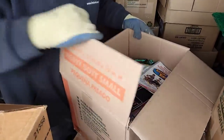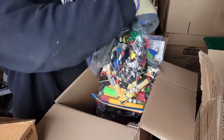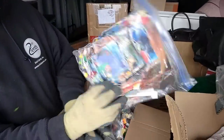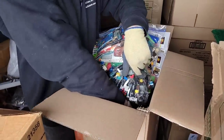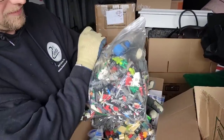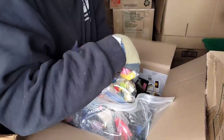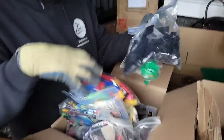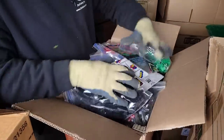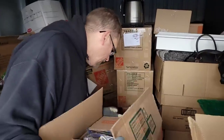Yeah baby — what is this? Legos! Star Wars, DC — oh my gosh, look at this! This keeps going — got one of these like Connects or something. This whole box is just loaded with Legos and other building block materials. Anyone who's ever sold Legos knows sometimes you sell them by the pound — there's a couple of pounds here for sure!